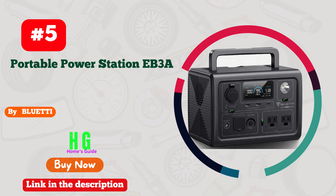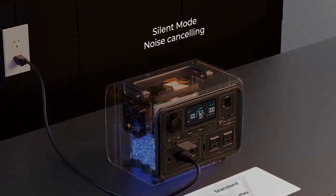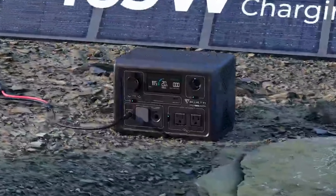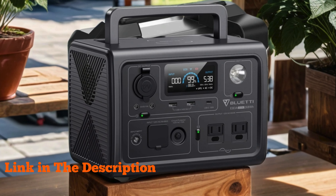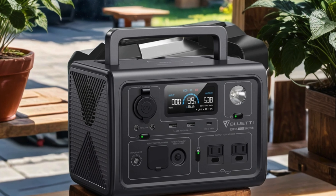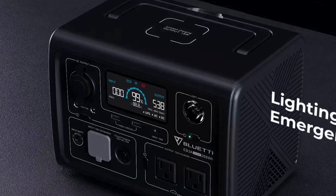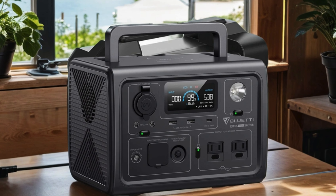Number five: Bluetti portable power station EB3A — a game changer for outdoor enthusiasts and emergency preparedness. With its robust 268Wh LiFePO4 battery, this powerhouse boasts 600W AC outlets with a surge capacity of up to 1200W, providing ample power for your devices, appliances, and tools.